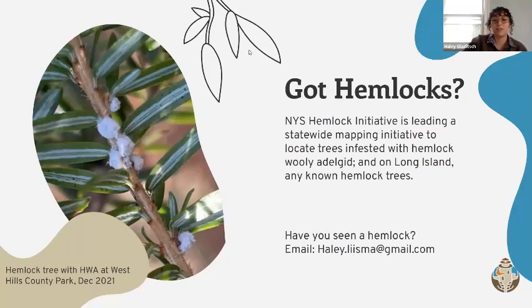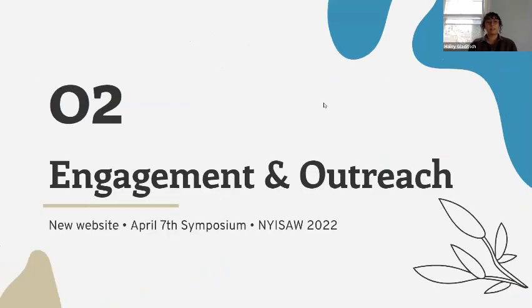Compared to the rest of New York State where hemlock woolly adelgid pressure is really increasing, Long Island's milder winters might allow for these biocontrols to overwinter and provide genetically adapted biocontrols for the rest of the state. We're asking that if you've seen hemlock woolly adelgid trees anywhere, you could map them at iMap or iNaturalist and reach out to us through email. Thanks.